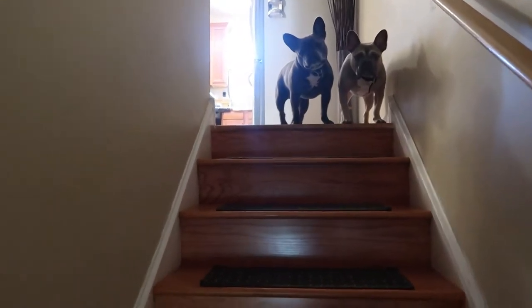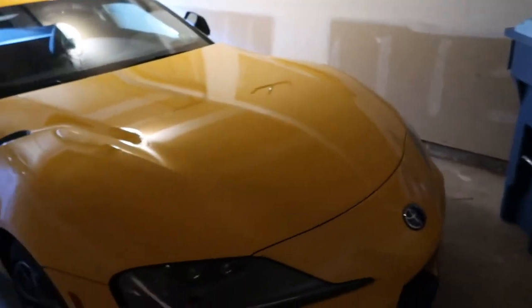Hi Pops! Alright, here we go. Thank you for joining me here in the Toyota Supra for our first drive. So without further ado, heading out — let's see what this thing is made of.